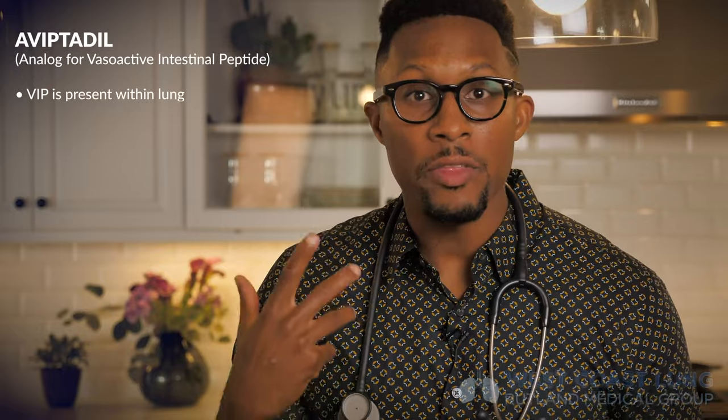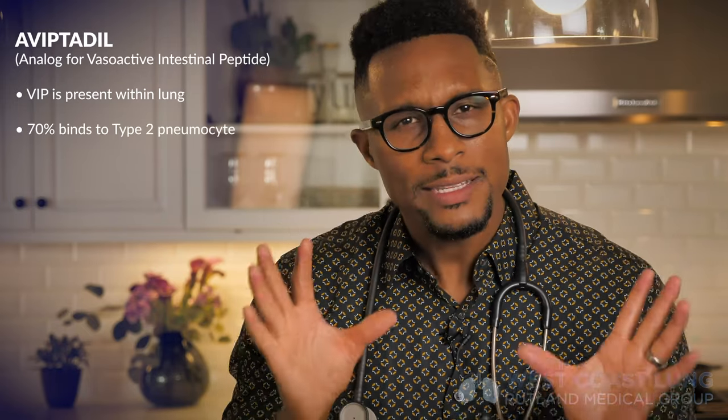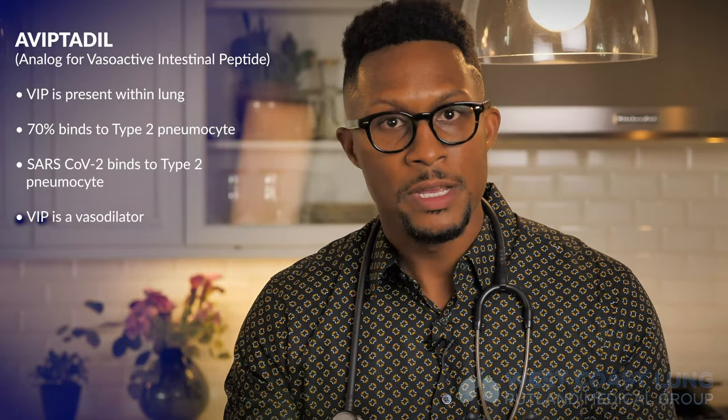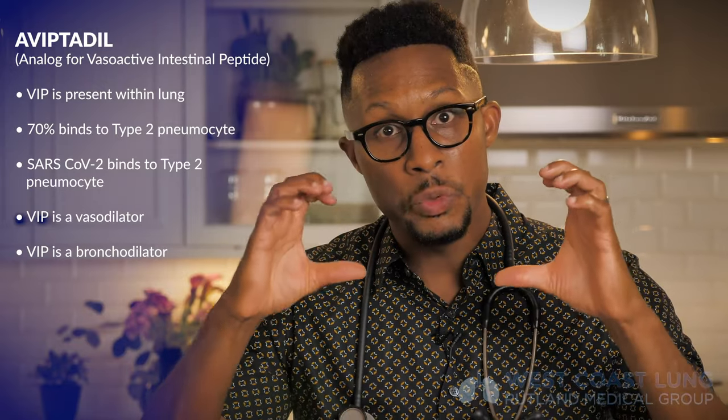Fascinating stuff. The therapy he was given was called Avaptadil, which is an analog of a normal peptide in our body that is 28 amino acids called vasoactive intestinal peptide, or VIP. This peptide is present within the lung — in fact, 70% of VIP binds to the type 2 pneumocyte, which is the cell that SARS-CoV-2 binds to and injures the most. VIP is a very potent vasodilator — it dilates the pulmonary arteries, allowing blood flow to continue. It is also a very potent bronchodilator, which means it allows the airways that carry air to the lung to remain open.